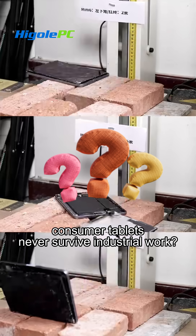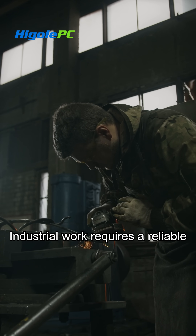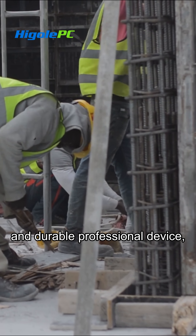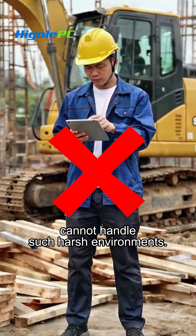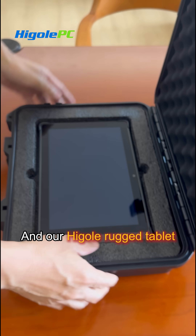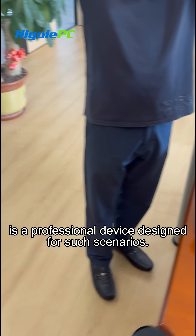Ever wonder why consumer tablets never survive industrial work? Industrial work requires a reliable and durable professional device, but consumer grade tablets cannot handle such harsh environments. Our Higgle Rugged tablet is a professional device designed for such scenarios.